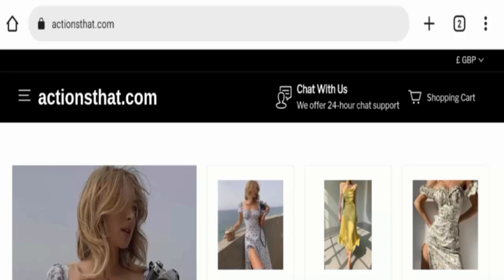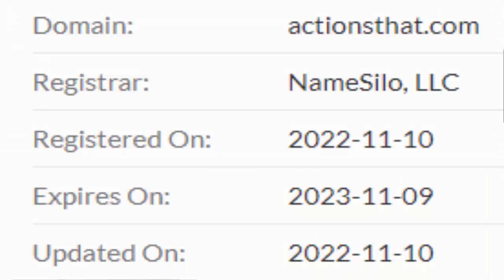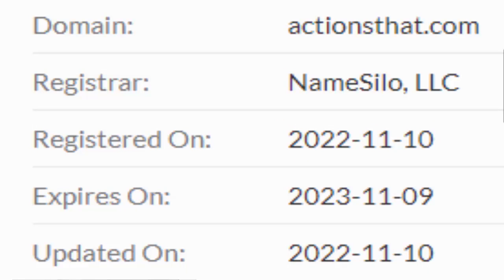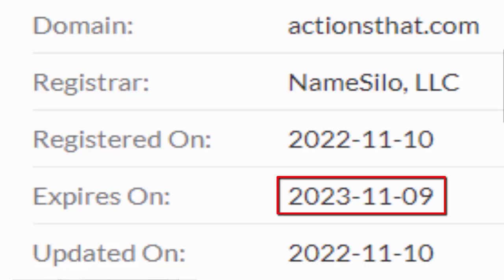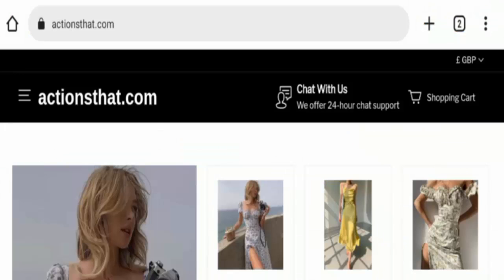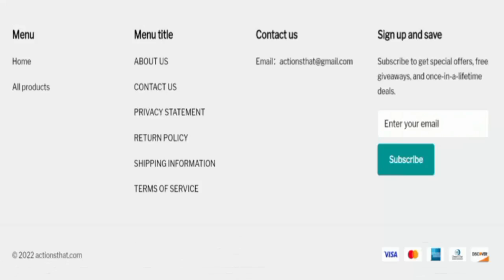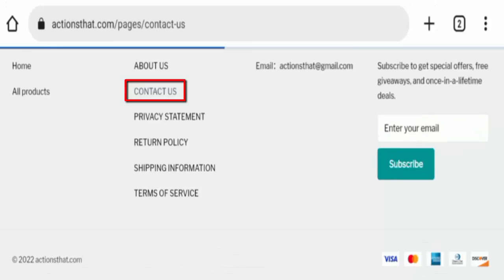Now let's check the domain details. The domain name was registered on the 10th of November 2022 and will expire on the 9th of November 2023, which means the domain name was registered recently and cannot be trusted easily. Now let's check the Contact Us page.